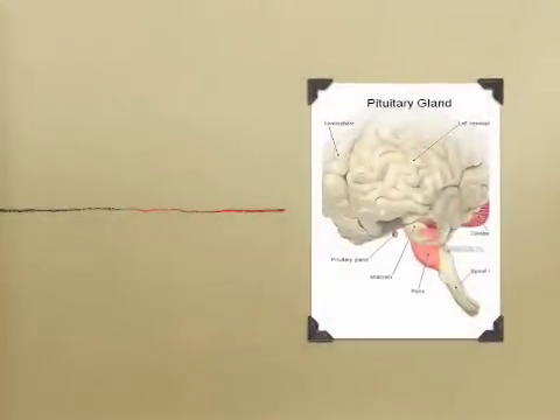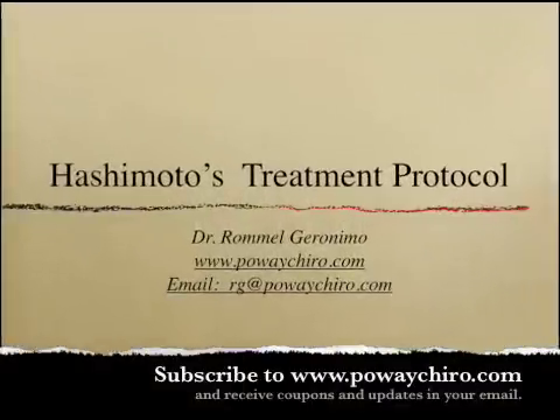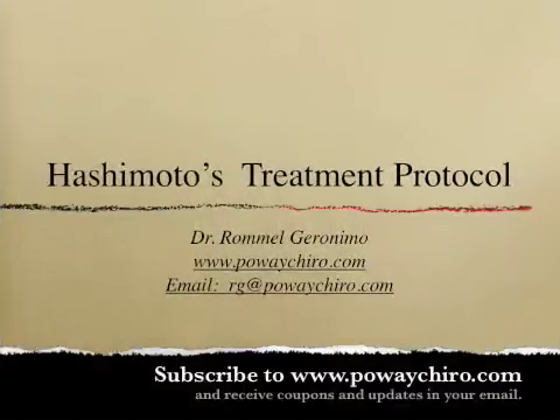As you can see, Hashimoto's is a complicated condition involving not only the thyroid, but also the brain, the immune system, the endocrine system, and the gastrointestinal tract. As a result of Dr. Karazian's breakthrough treatment protocol, we now have the knowledge to address these mechanisms and to improve the quality of lives of hundreds of thousands of patients who suffer from this autoimmune condition. This concludes my presentation. I hope that you have found it educational. Please forward this to other people who suffer from Hashimoto's so that they too can start enjoying a better quality of life. Thank you, and be well.